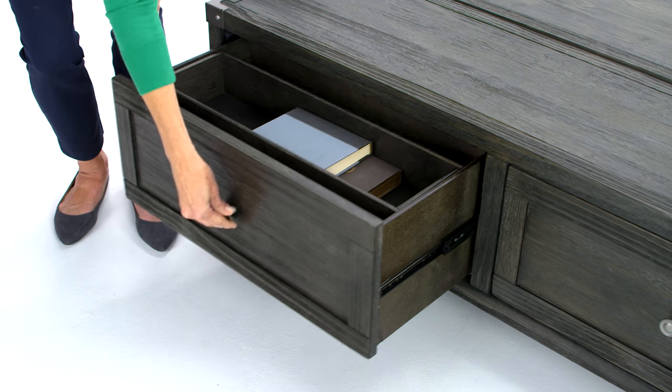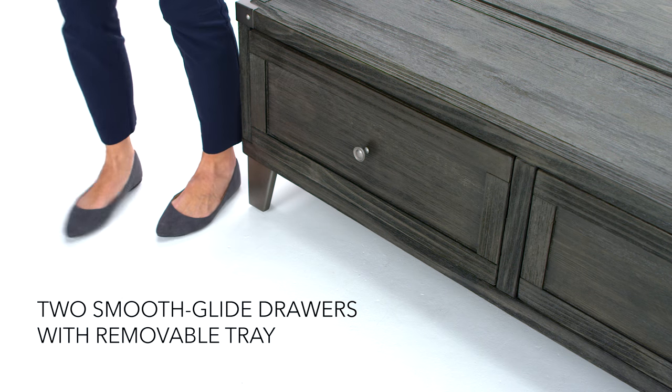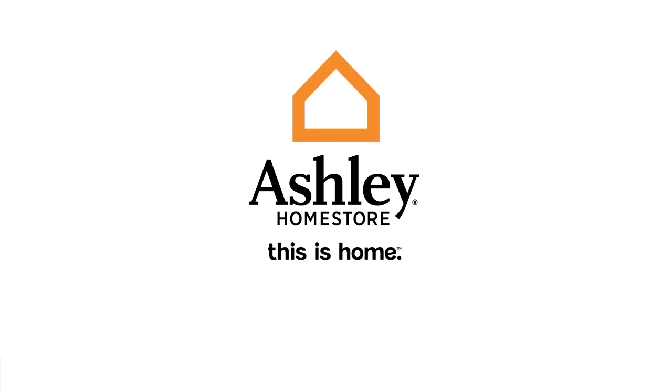Rustic or industrial? I just call it good-looking. You're welcome.